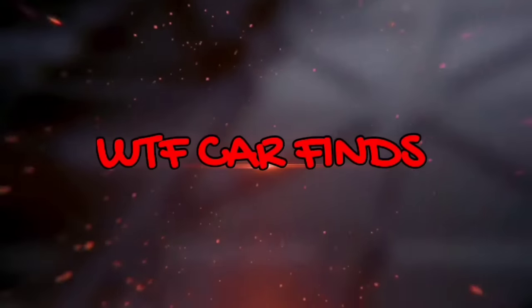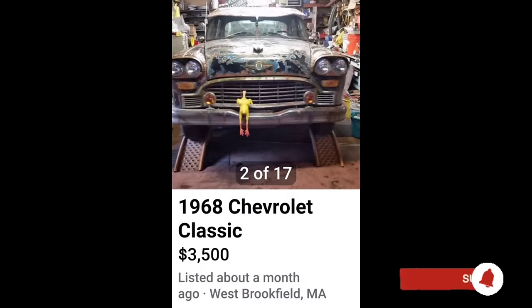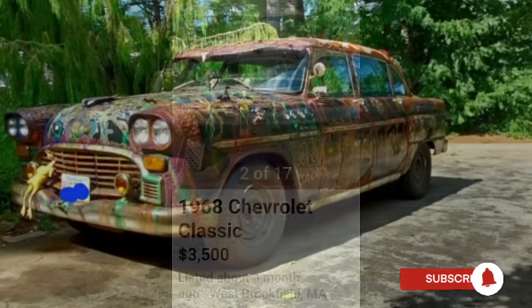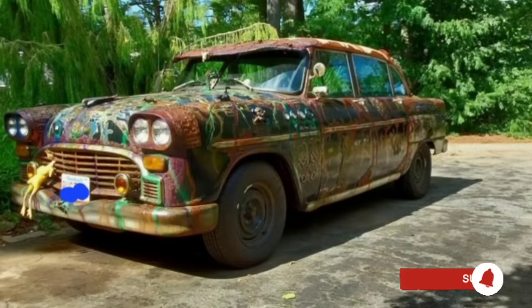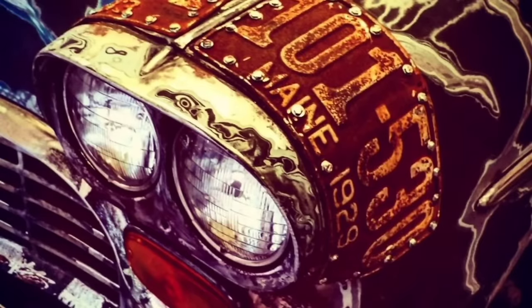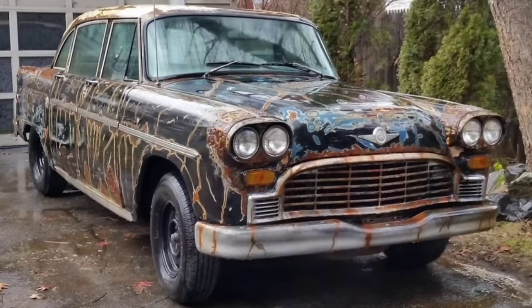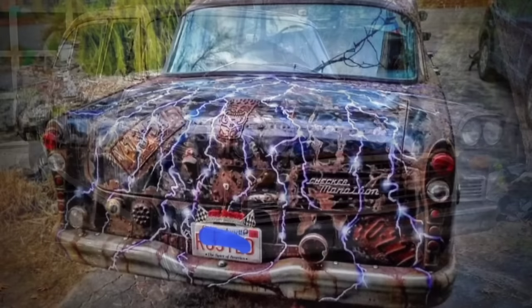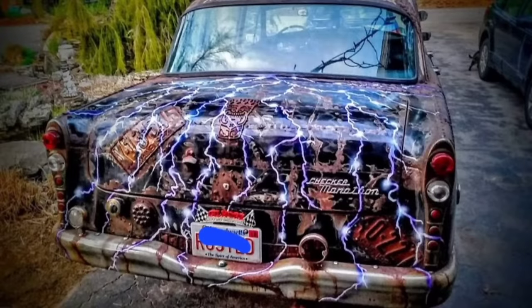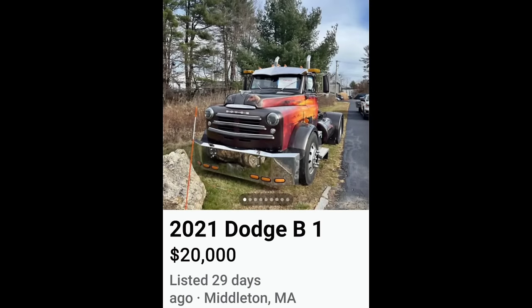Welcome back murderheads, this is WTF Car Finds on Facebook Marketplace - a personal 1968 Checker for $3,500. On this edition of meth head busters, let's see exactly what we got going on here. We obviously have somebody who never understood the meaning of 'you can go a little too far.' There's some cool things about this, but some of these things here are just — I could appreciate you thinking outside the box, but in this case I wish they would have stayed in the box.